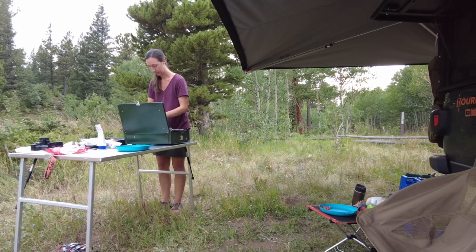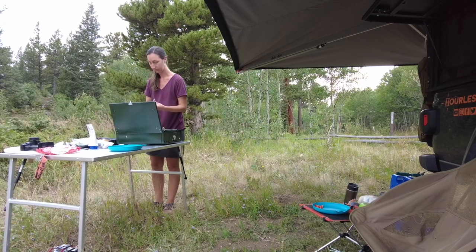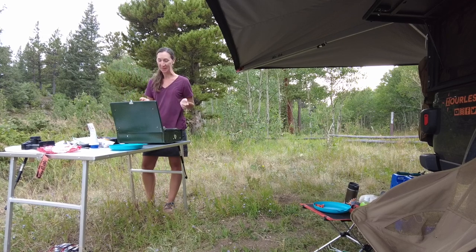Today we want to share our cooking and kitchen setup with you. It's something that can feel a little bit intimidating. You want to eat well, but it's hard to know how sometimes. So we're going to share all the tips that we've learned from our years of travel on the road with you.